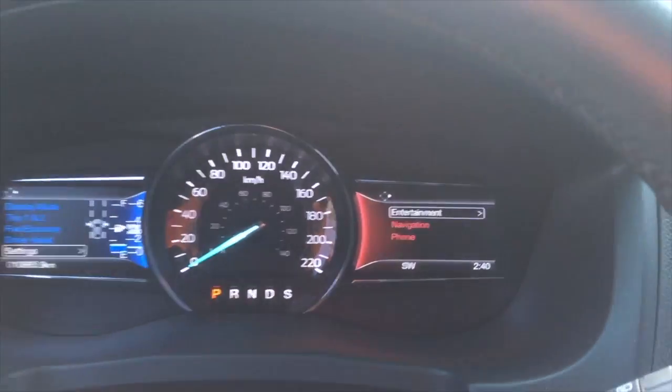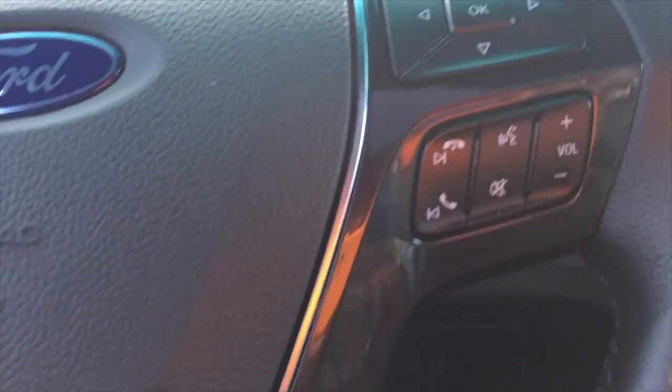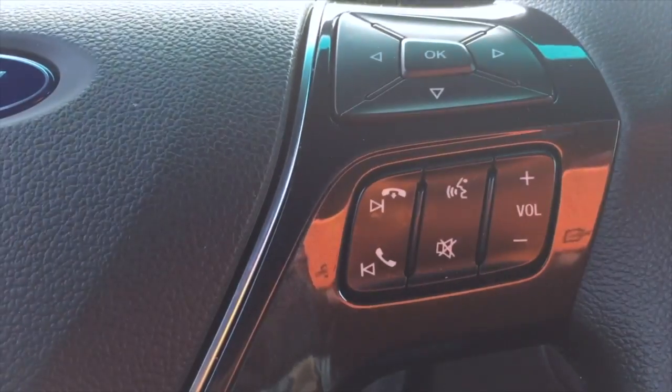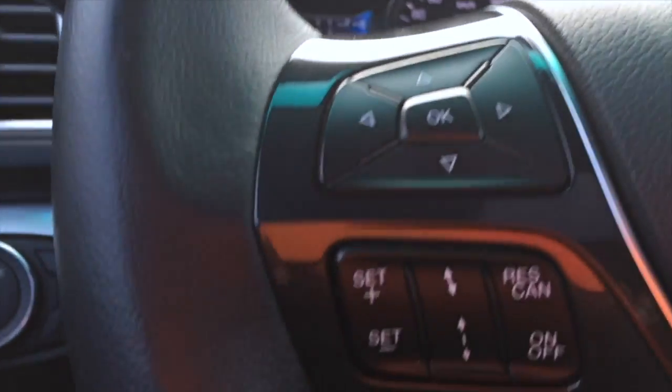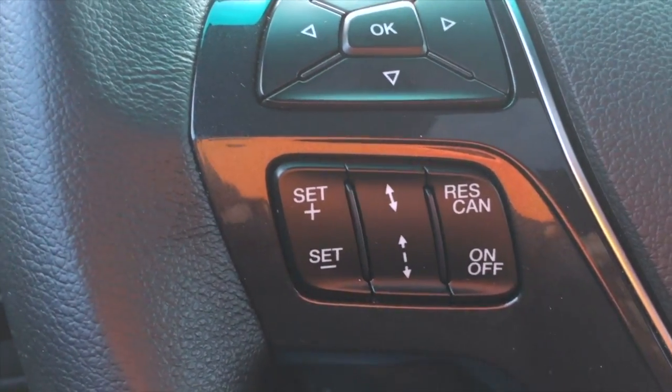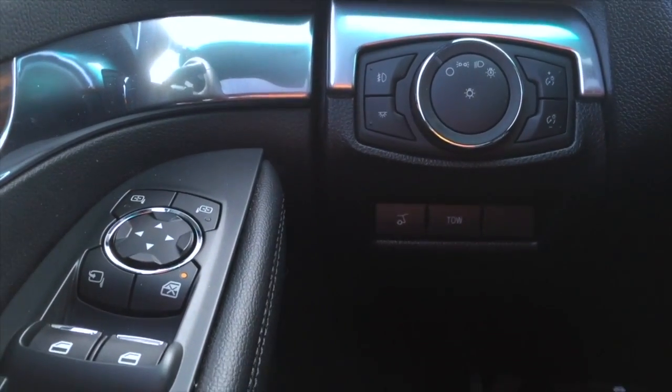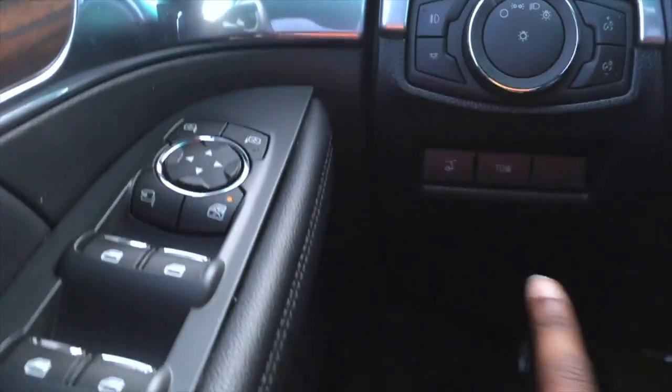Standard of course is your hands-free volume and cruise control. You've also got all your automatic lights and of course a dimmer as well.